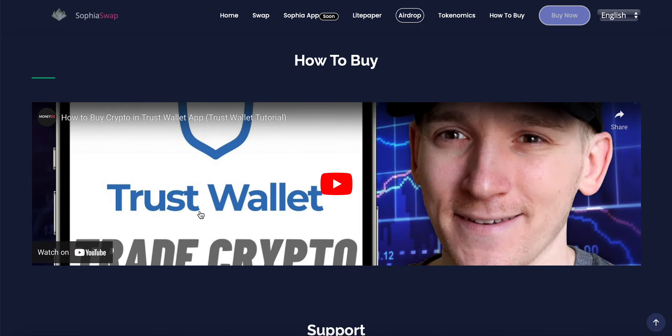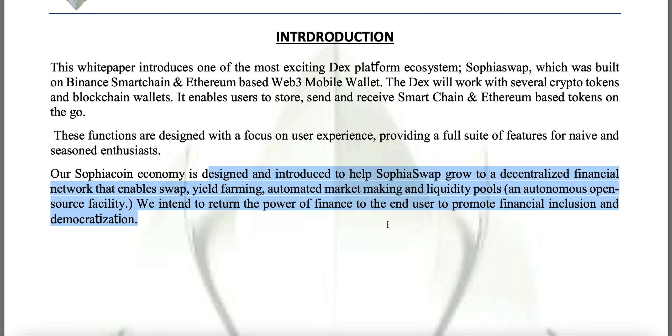Checking out the light paper for Sophia Swap: it's an exciting DEX platform ecosystem built on BSC and Ethereum. The Web3 mobile wallet DEX works across several crypto tokens and blockchain wallets, enabling users to send, store, and receive smart chain and Ethereum-based tokens on the go. The Sophia Coin economy is designed to help Sophia Swap grow into a decentralized financial network enabling swap, yield farming, and automated market making in liquidity pools, with the intent to return the power of finance to the end user and promote financial inclusion and democratization.